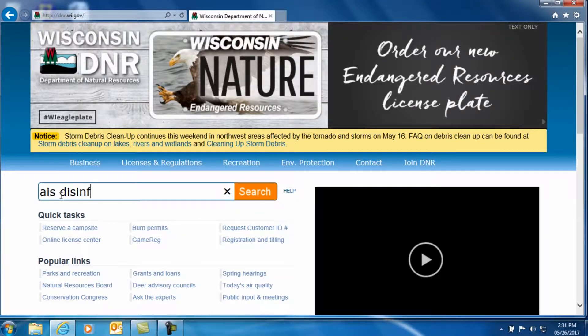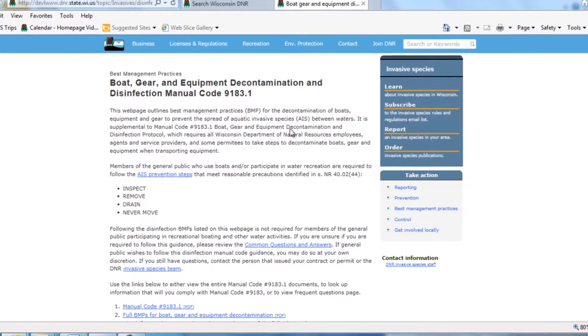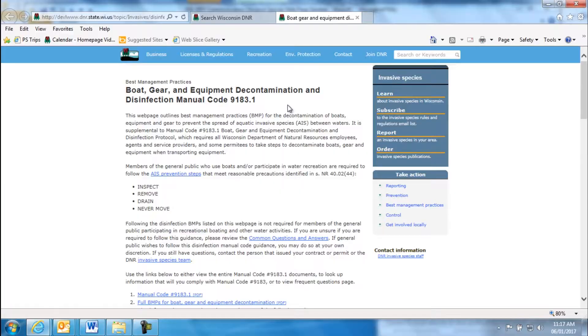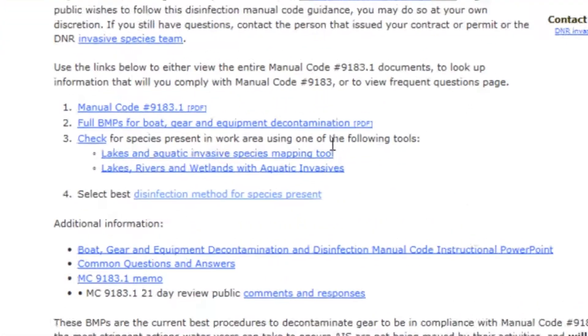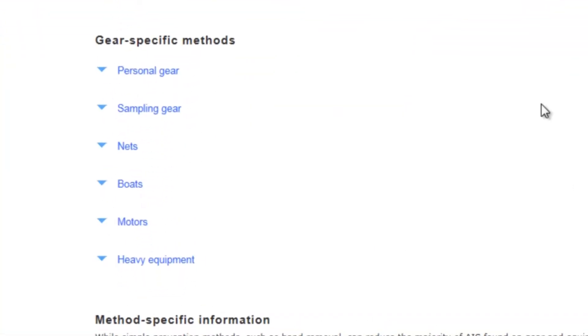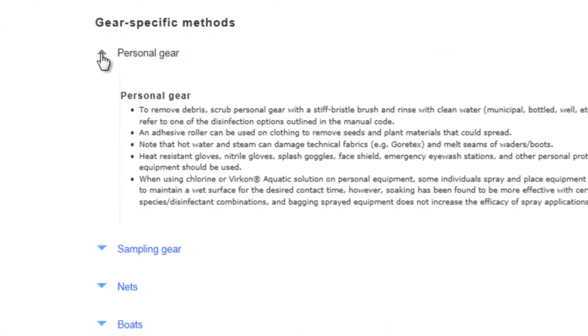Now following the manual code is pretty easy. Just use the DNR website to find out what AIS are present in the bodies of water you're going to sample. Then use the species table to find out which disinfection method is the most effective way to treat them. Then get to work. So let's summarize: first, check these sites for known AIS in that area; then select the appropriate disinfection method; and finally, decontaminate and disinfect your gear and clothing after fieldwork.